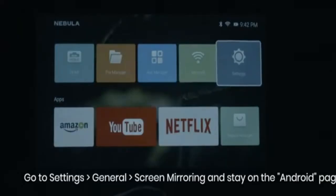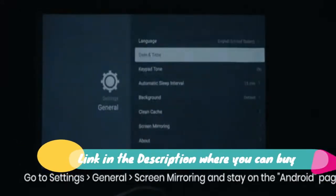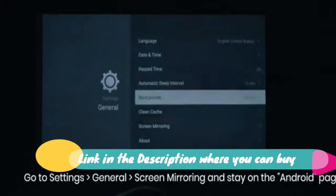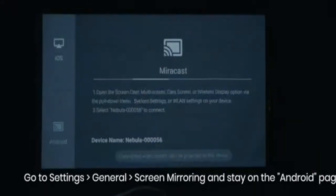Anker Nebula Capsule Smart Wi-Fi Mini Projector, Black. 100 ANSI Lumen Portable Projector with 360 Speaker. Movie Projector with 100-inch picture and 4-hour video playtime.